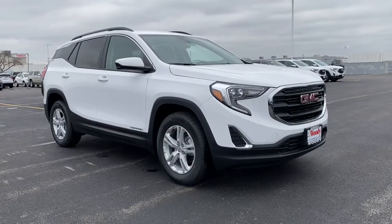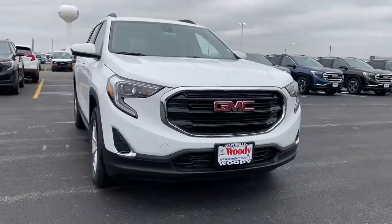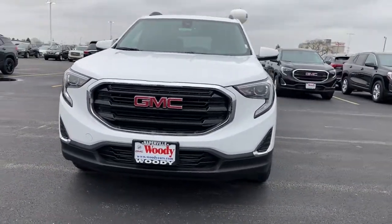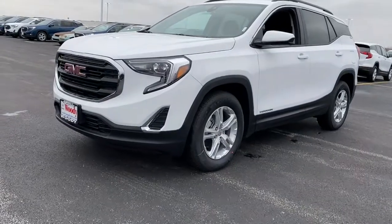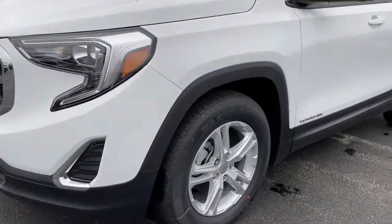Get acquainted with the 2021 GMC Terrain. Make the most of every drive when you travel in modern style and comfort. Sculpted lines and a quiet cabin soothe your mind, while the latest safety and infotainment tech keeps you secure, focused, and entertained. All you need to do is relax and enjoy the ride.